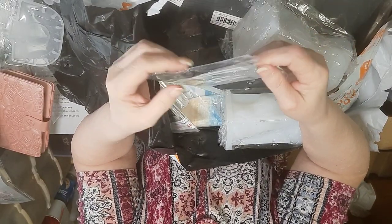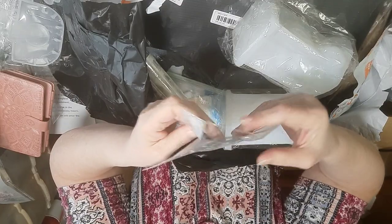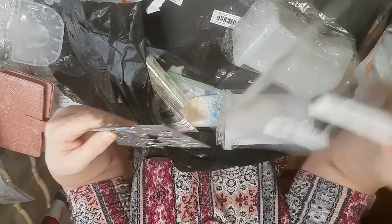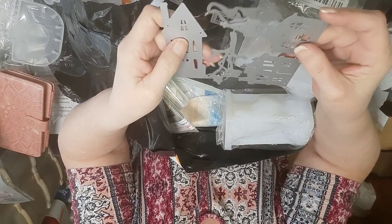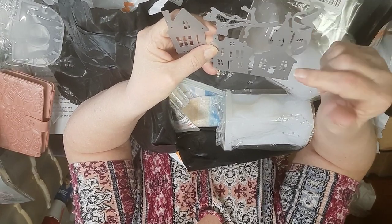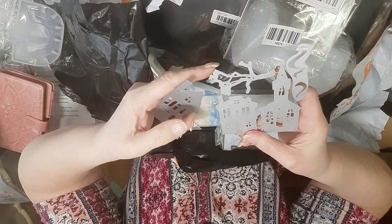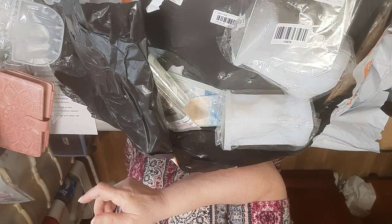These are Halloween dies. I don't have a die cutting press, but I did buy that Brother machine. Did you know that with the Brother Scan N Cut you can scan items and have the Brother cut them out? They will break apart — there are little wispy things, three parts of haunted houses, and I believe that's a tree.